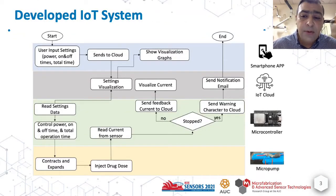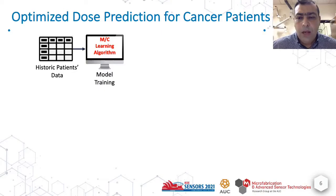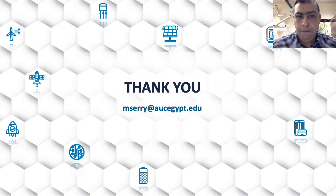Hello and welcome to my presentation. My name is Dr. Mohamed Serri, an associate professor at the American University in Cairo. The paper title is an IoT based reconfigurable micro pump for drug delivery applications.